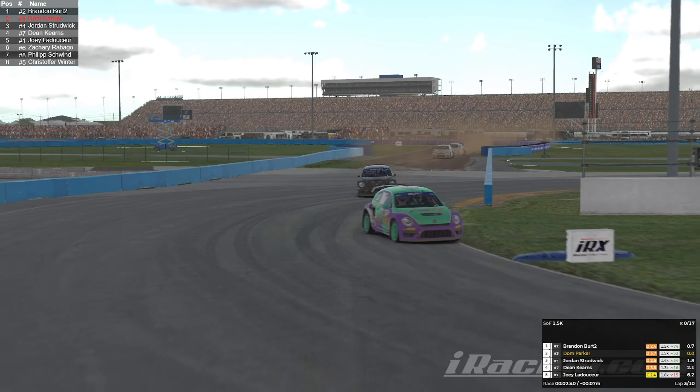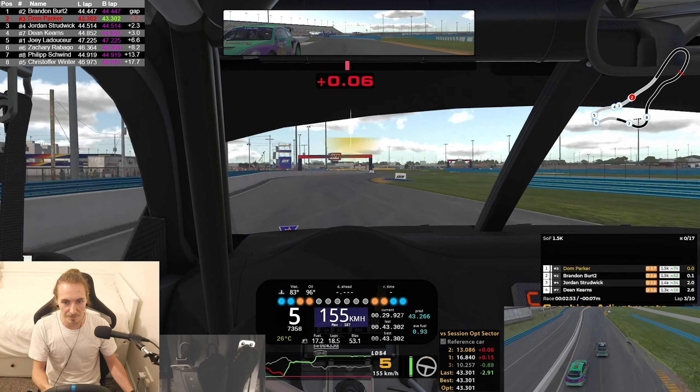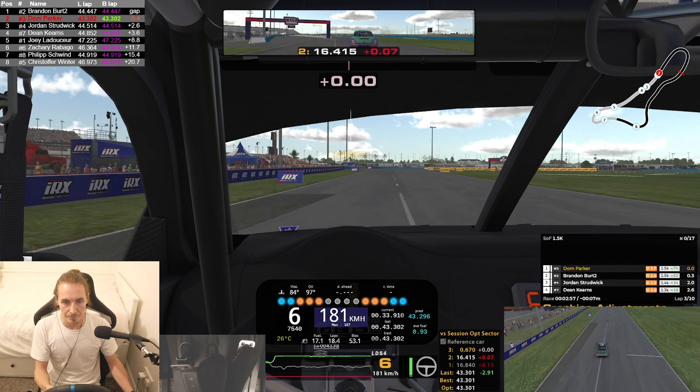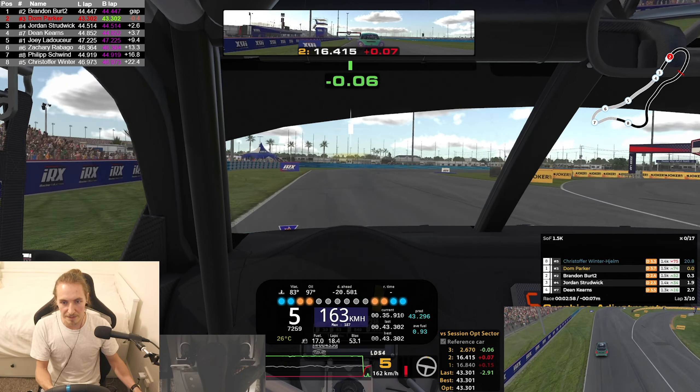P1 misses the apex by a bit there. Must be somewhere close. We've actually got him pinged — we've got him! Alright, into the lead then.